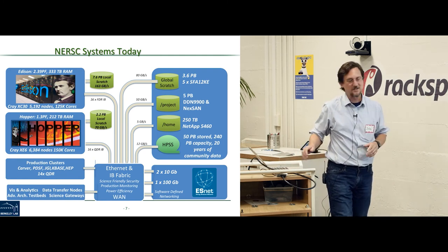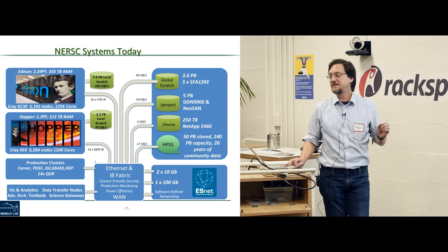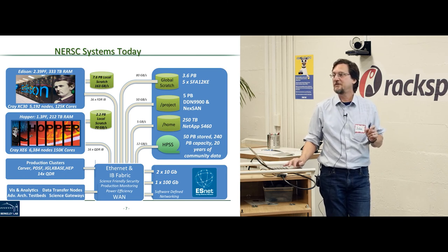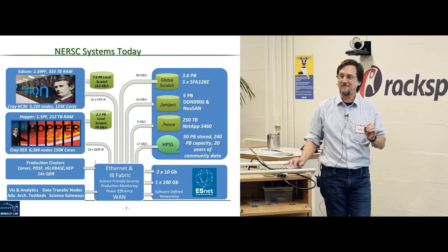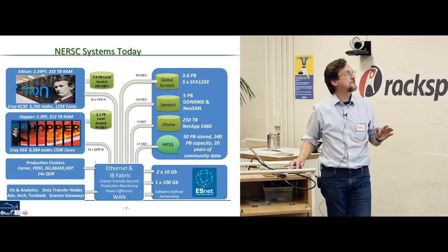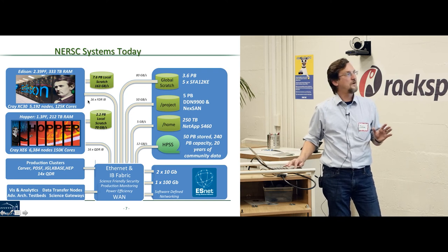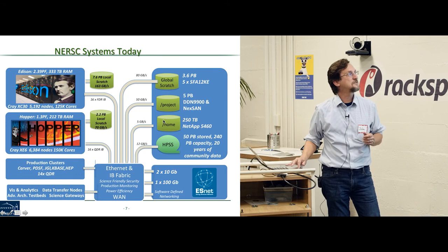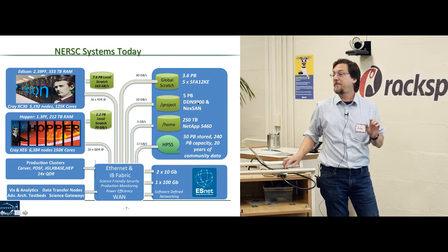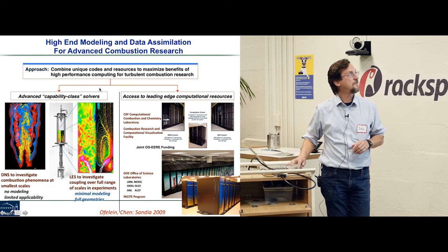Our two primary systems are Edison, a Cray XC30 — the culmination of DARPA's HPCS effort — and Hopper, an older generation system. NERSC got the serial number zero prototype machine from Cray and DARPA for the eight-year DARPA HPCS program, and we've now scaled it up to a full production system. We always keep two machines on the floor so that one can be down for maintenance while the other stays up. We also have a large global shared parallel file system on the order of five petabytes, with 7.6 petabytes of local scratch at very large bandwidth.